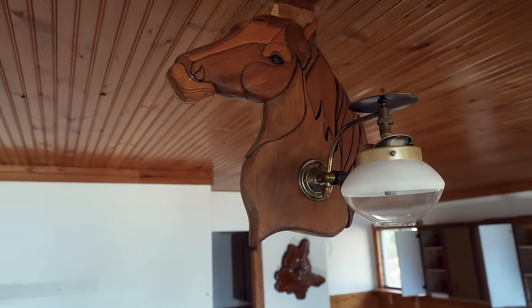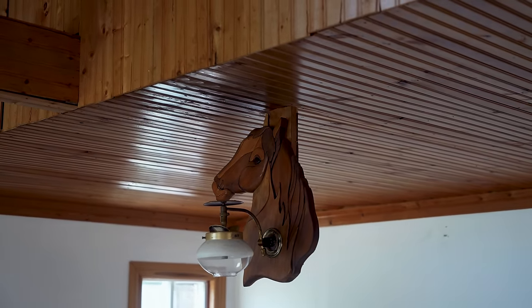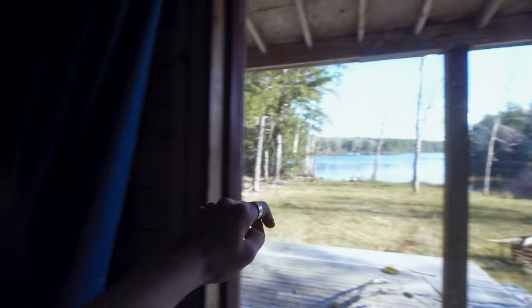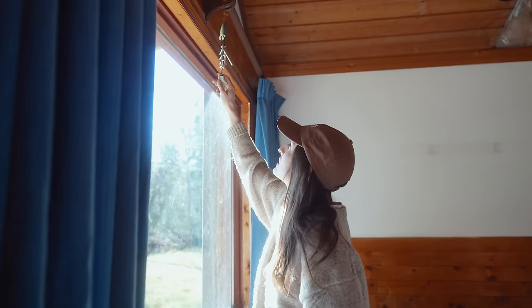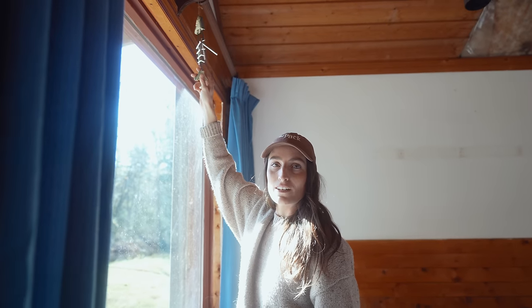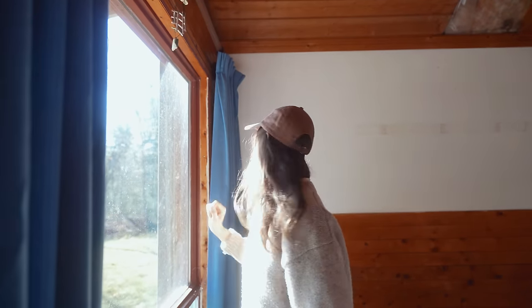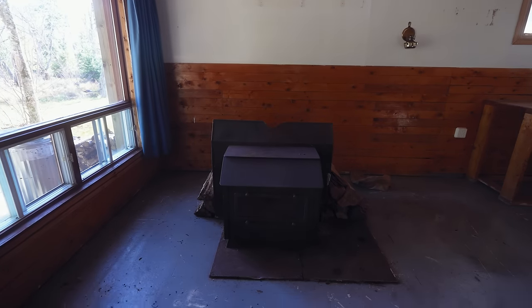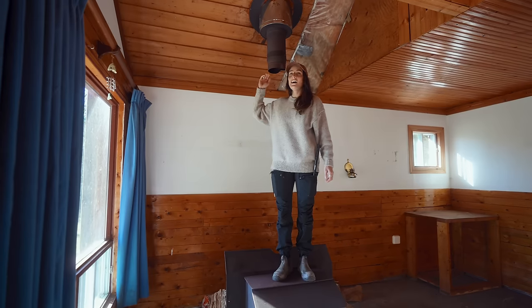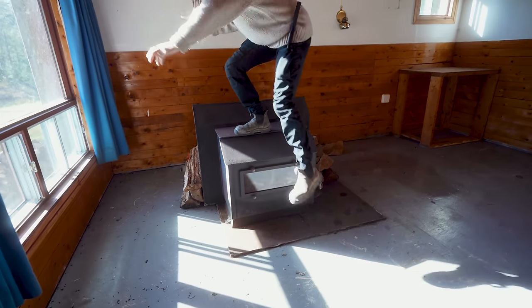I have to say there's quite the decorations in here. I think we might have some horse lovers. What a freaking view. I bet you there was a lot of fishing done here. Well, here we have a fireplace. I am where the chimney pipe would go up. It's very retro. It's a side entrance — you put the logs in there.